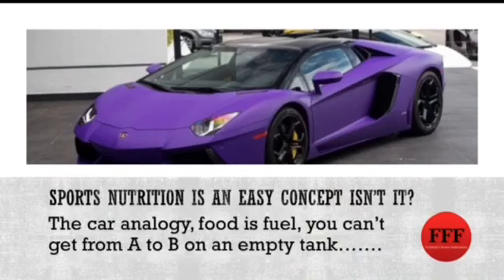So sports nutrition — it's a real easy concept, isn't it? You've got the old analogy of a car and putting fuel in the tank if you want to get from A to B. The car being the player or the athlete and the fuel being food. If you've got a specific journey that's 100 miles long but you only put fuel in for 50 miles, then obviously your car is going to break down and you're not going to have enough fuel to complete the journey.